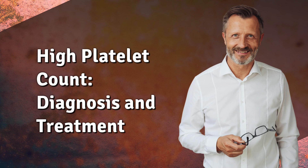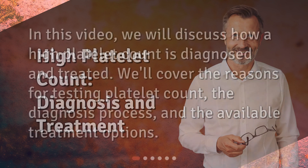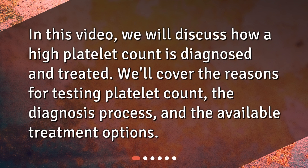High Platelet Count: Diagnosis and Treatment. In this video, we will discuss how a high platelet count is diagnosed and treated. We'll cover the reasons for testing platelet count, the diagnosis process, and the available treatment options.